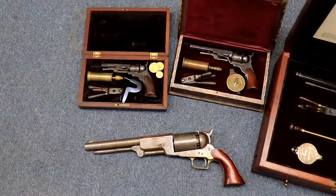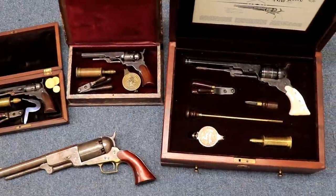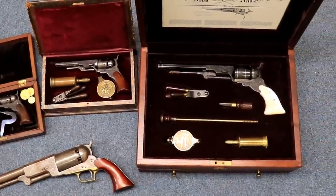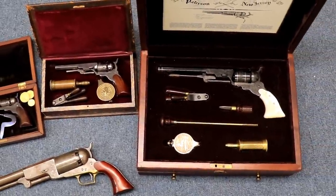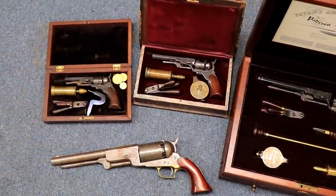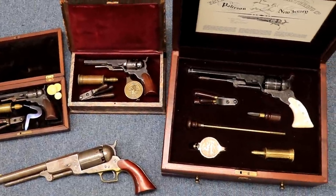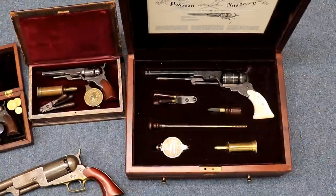Hey guys, welcome to another educational video. This is going to be an epic education because I learned so much in preparation for this video. We're going to talk about some antique Colts, which I knew almost nothing about. And I'm betting, unless you are an antique collector — if you're like me and you like German Lugers and 1911 Colts, this is all new to you. Don't flip me off because I'm going to tell you some really cool stories about how the West was won, and this will be like a Clint Eastwood movie by the time we're done.